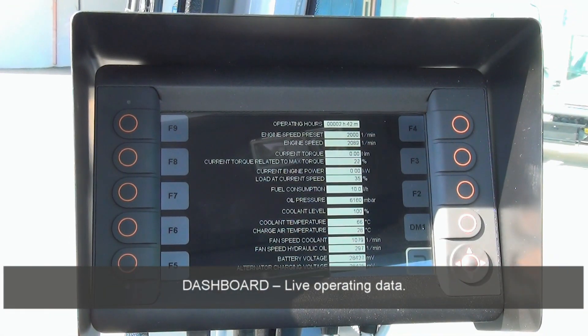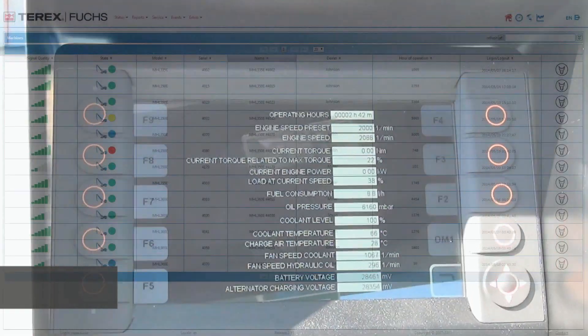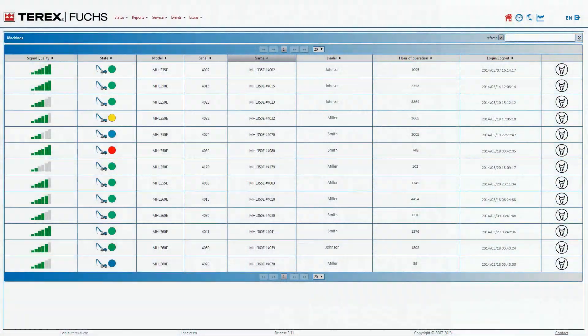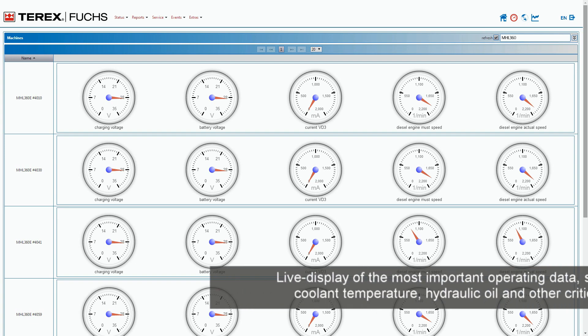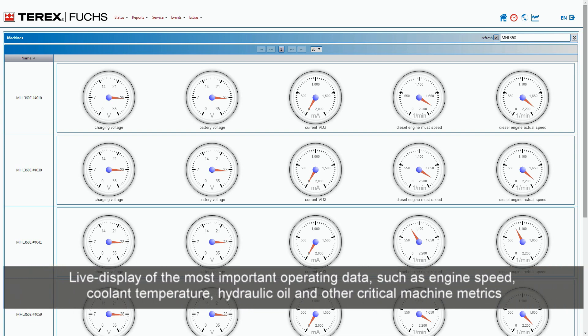Dashboard — live operating data. Live display of the most important operating data such as engine speed, coolant temperature, hydraulic oil, and other critical machine metrics.